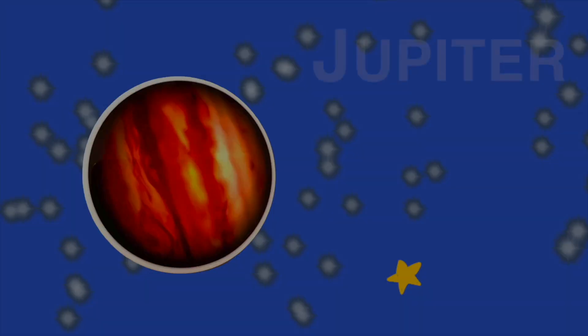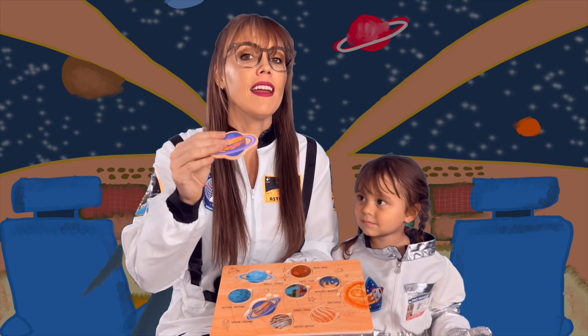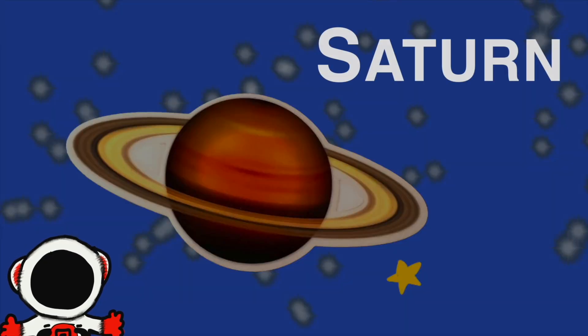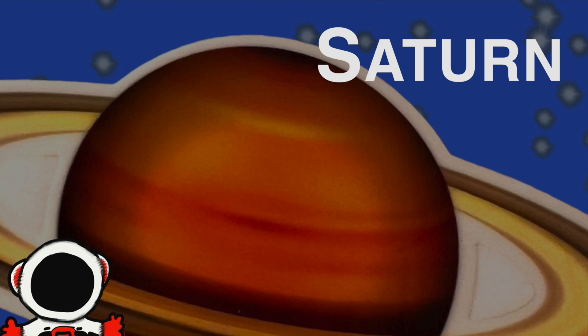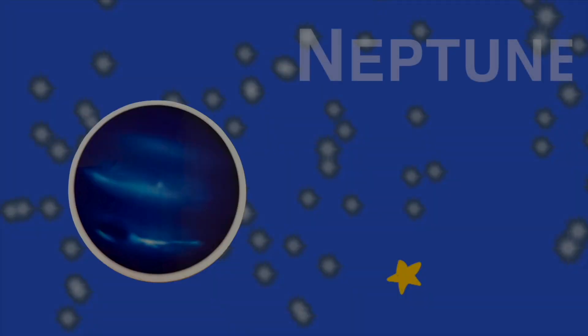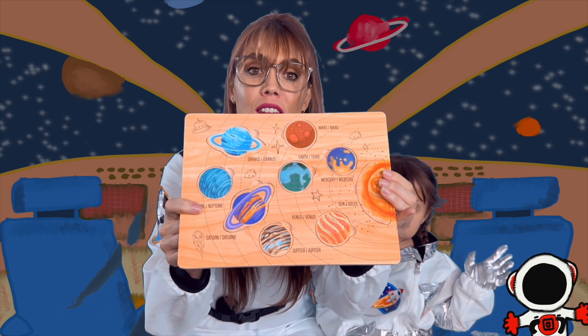Number five, we have Jupiter. Can you say Jupiter? Then there's Saturn — say Saturn. It is the second largest planet. Good job! Then we have Uranus. Can you say Uranus? Uranus. It's a beautiful blue planet. And last but not least, we have Neptune. Neptune. It's a little smaller than Uranus. Good job learning all eight planets of our solar system!